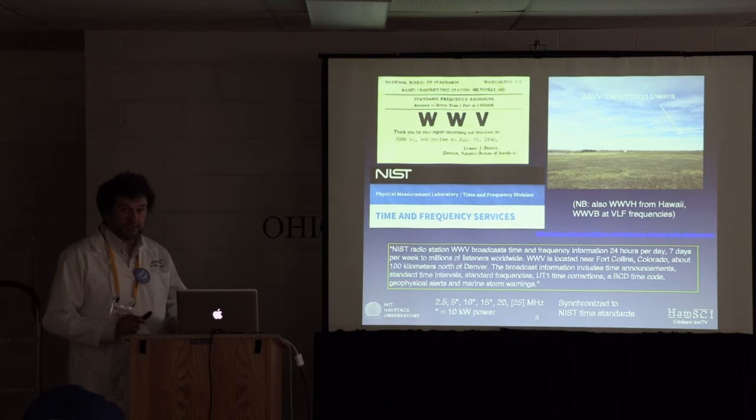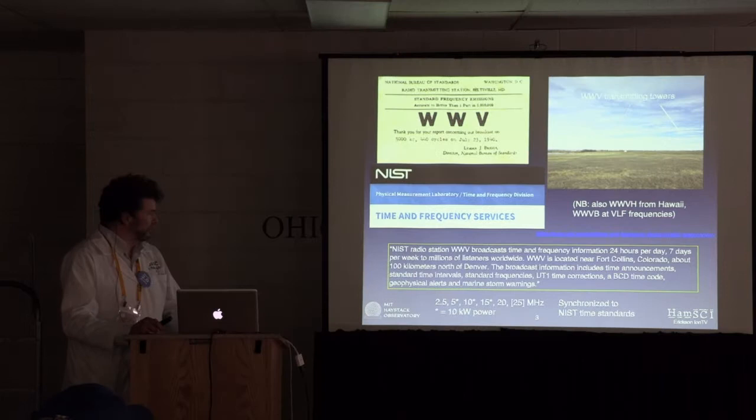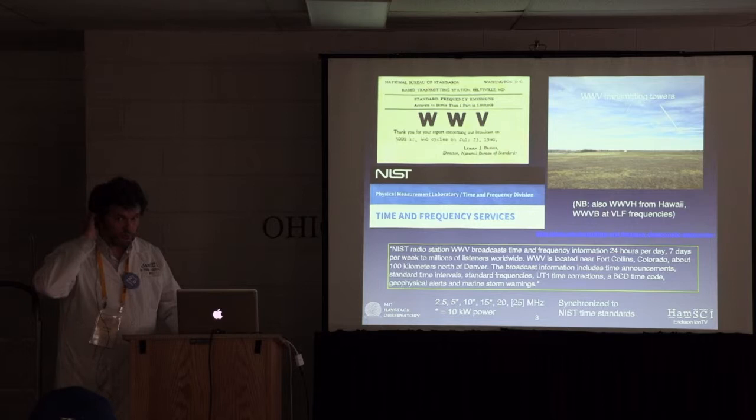A little more background on WWV — Steve introduced this very nicely. By the way, this is a QSL card from 1940 from someone who listened to WWV. This is part of the nation's time and frequency services, surviving attempts to defund it. It is still a fundamental service at 2.5, 5, 10, 15, and 20 megahertz — and the 25 megahertz transmitter is on sometimes — at 10 kilowatt power, kept synchronized to the NIST primary time standards. Steve also mentioned WWVB down at 60 kilohertz, and there's also WWVH in Hawaii. If you listen, you can sometimes hear the voice at 1,200 hertz and a tick at 1,200 hertz overlaid on top of the one from Colorado.